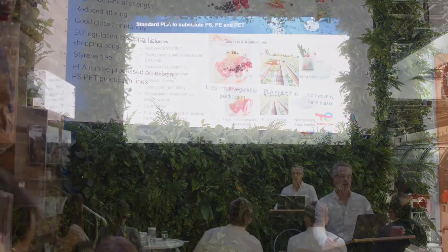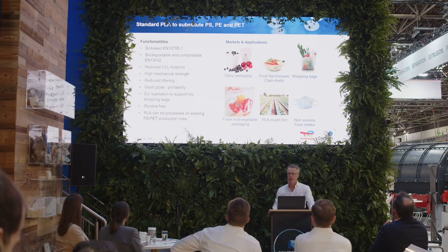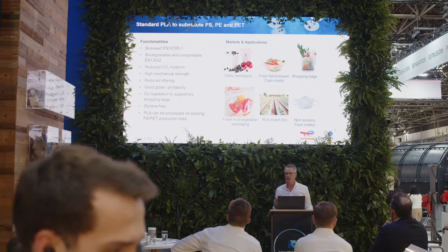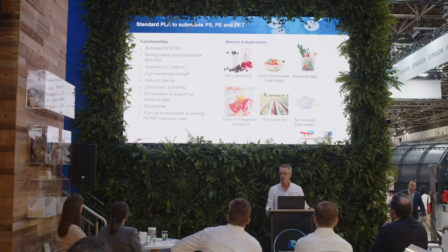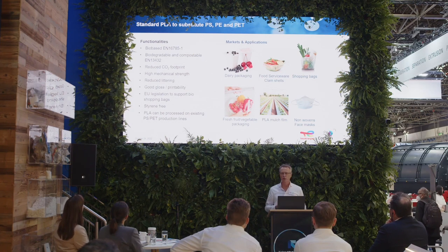I wanted to briefly share some of the key applications for our PLA bioplastics in the market, where we substitute polystyrene, polyethylene, or PET. Applications include dairy packaging, food serviceware, clamshells, and compostable shopping bags — a big market in Italy, the Americas, Spain, and China. We are used very often for fresh fruit and vegetable packaging, and also as a key component in mulch films used to improve agricultural yields. A very new market is PLA used for face masks and nonwovens.